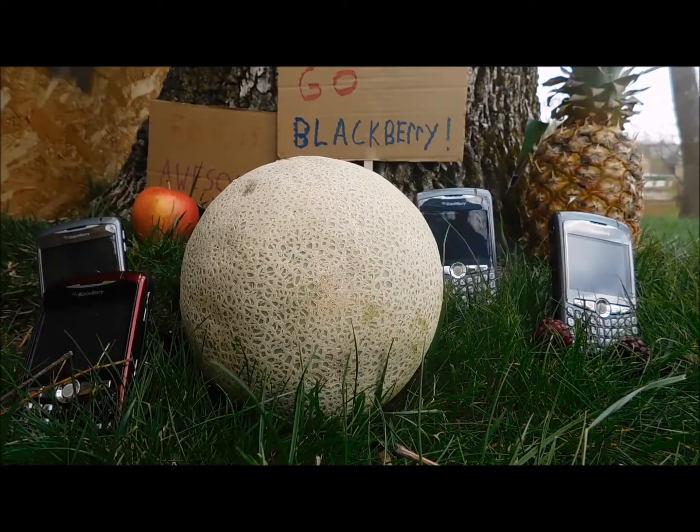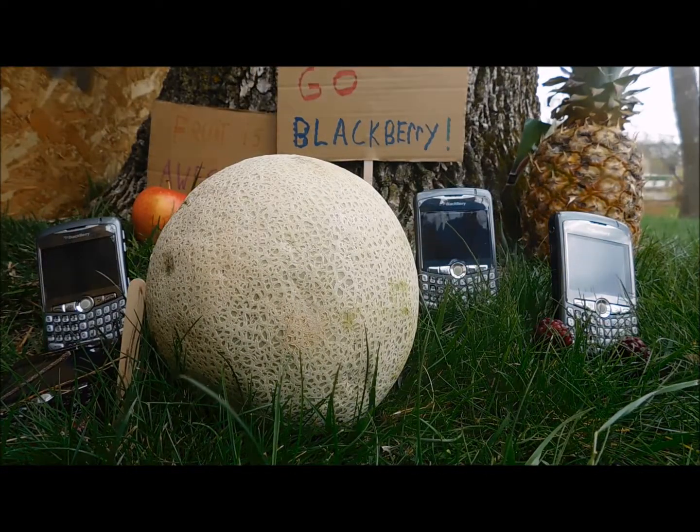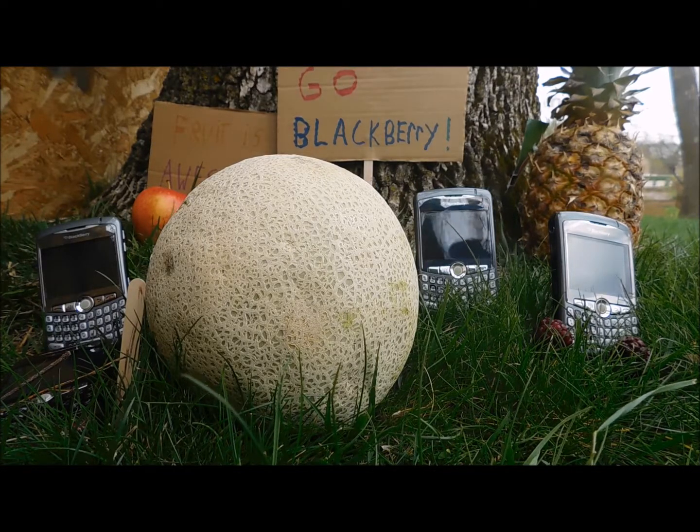Well, I think we have a winner. Winner is the Cantaloupe. Blackberry 0, Cantaloupe 1.